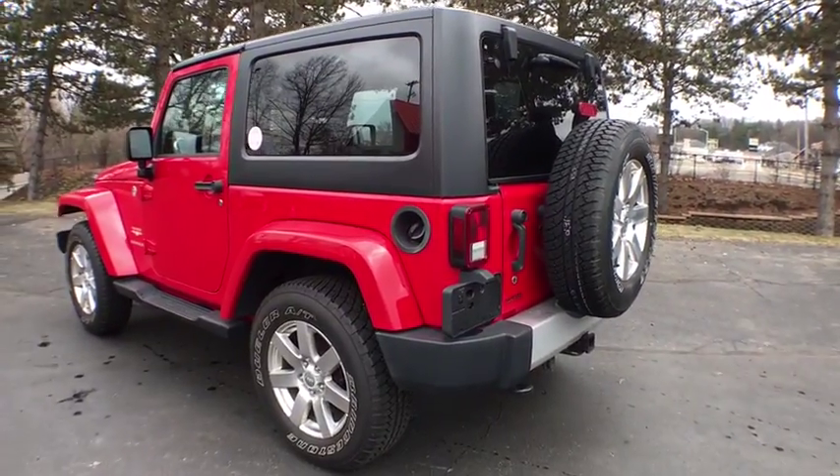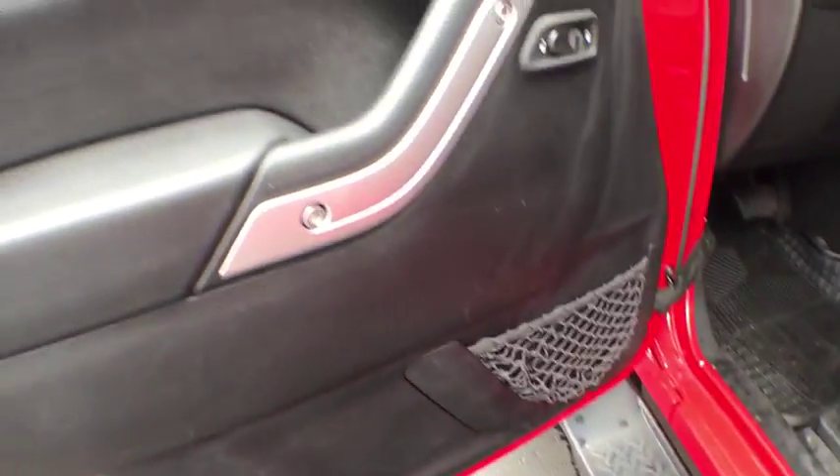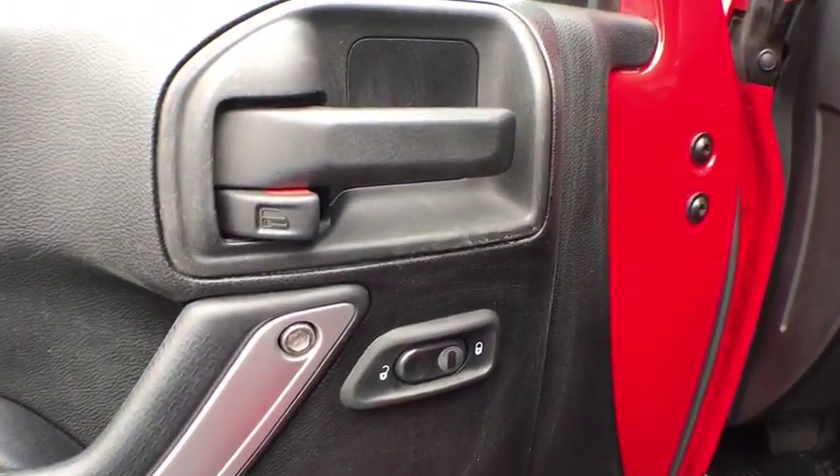Aluminum wheels, four-wheel disc brakes, four-wheel drive, cruise control, premium sound system, AM-FM stereo radio, fog lamps, MP3 player, power windows.